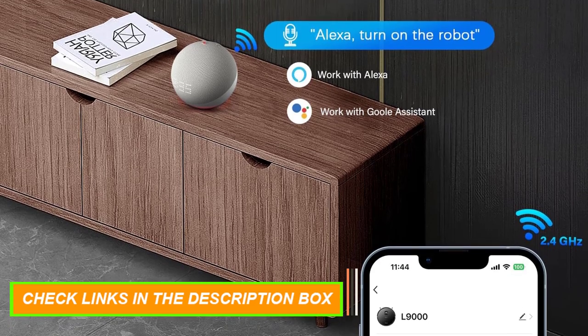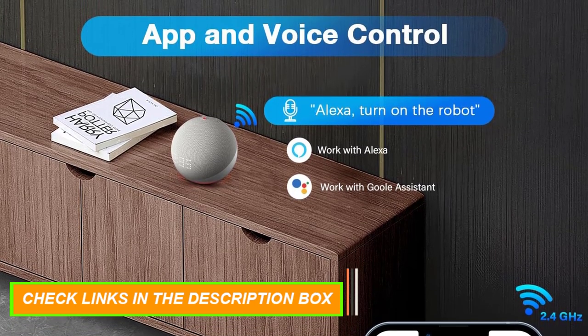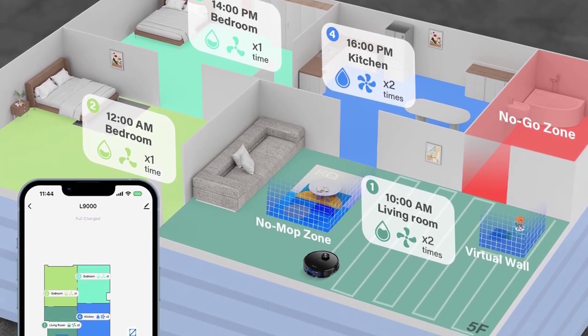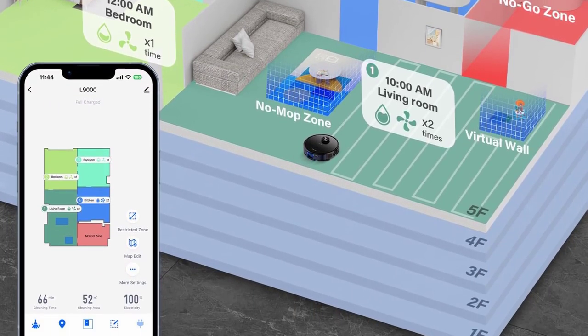Or exercise vocal control through the voices of Alexa or Google Home. Furthermore, a robust armory of 14 delineated no-go zones stands sentinel, meticulously guarding against unwanted encounters.